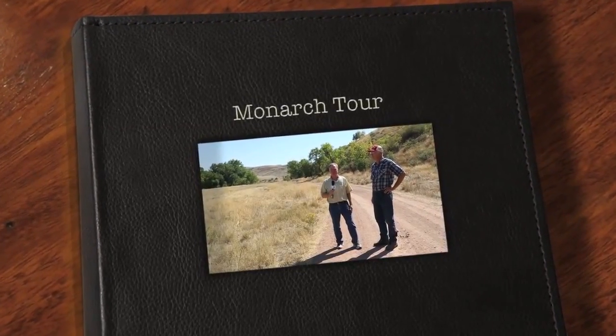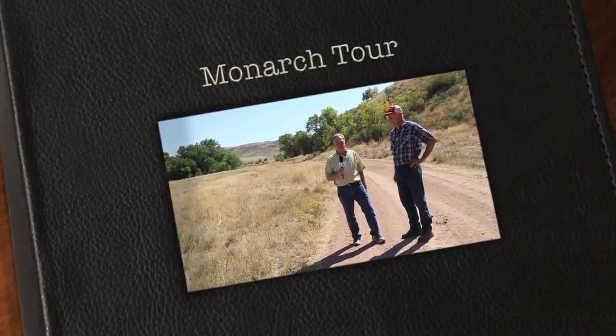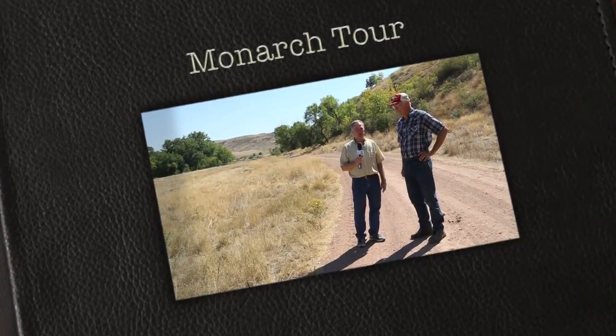Channel 22, the Sheridan Channel, continuing our tour of part of the magnificent history of this place we call home — the historic town of Monarch — here with John Booyock.